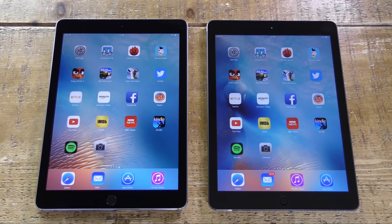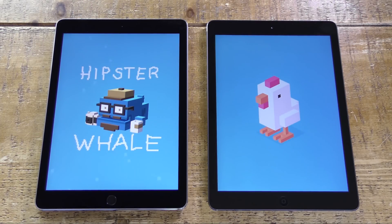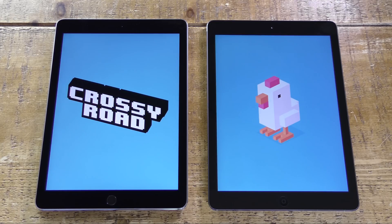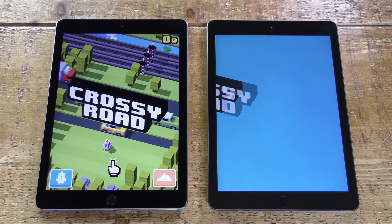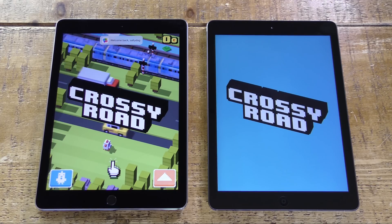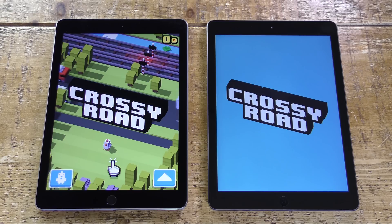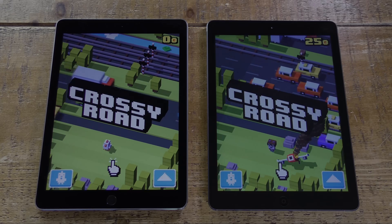Do these benchmarks reflect a real-world performance difference? Let's find out by doing some app launching tests, kicking off with Crossy Road. The iPad Pro has already taken a lead — that's about an 8-second difference, pretty big.